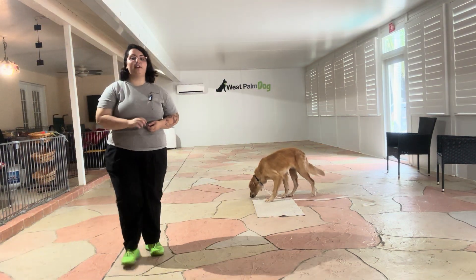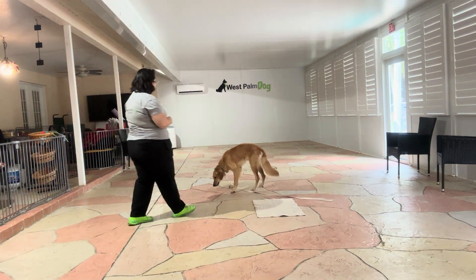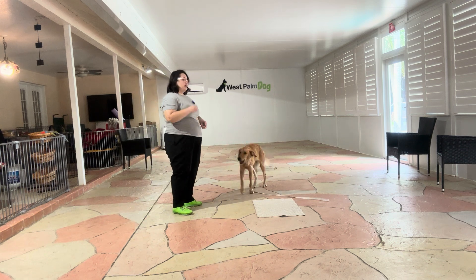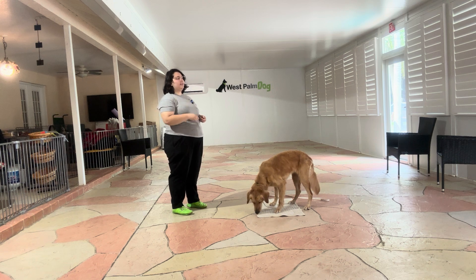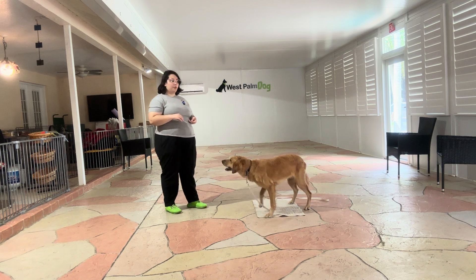Hello, my name is Caitlin with West Palm Dog, and today I'm here with Kiko. We're going to be working on her go to bed. What we're going to be doing is extending her go to bed command, specifically with duration. The goal here is that I want to be able to count to 10 and she keeps her position.